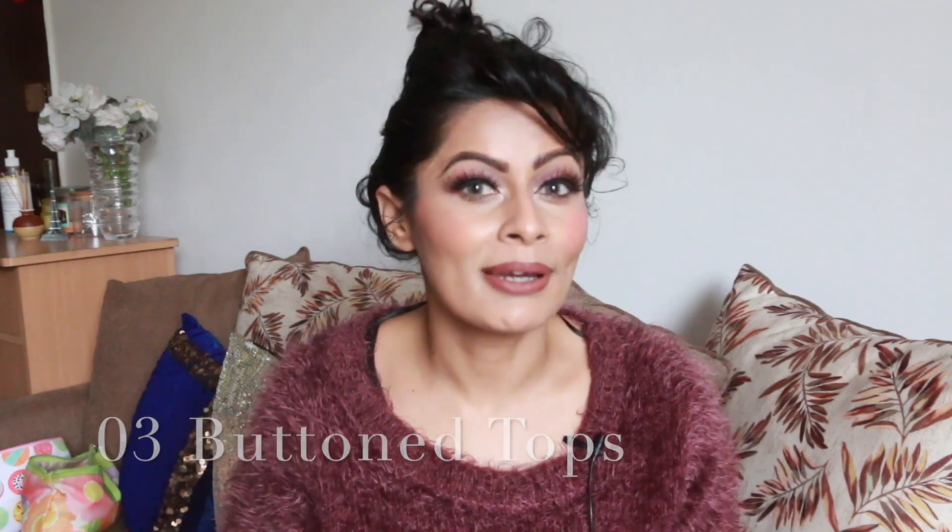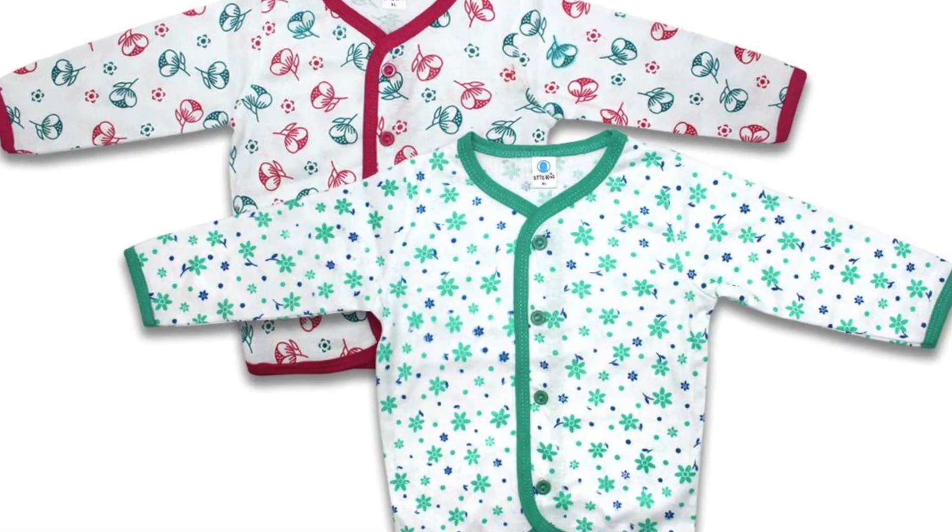Next are buttoned tops. Because with a newborn you can't put on normal tops, so button-front tops are the way to go. You should have at least 4 to 5 cotton button tops along with your onesies.